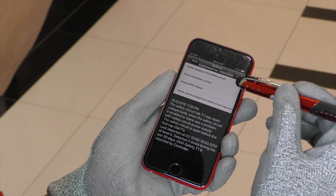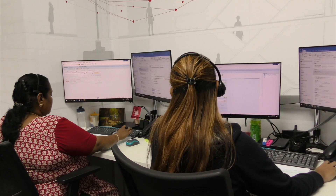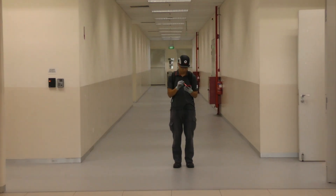When anomalies are detected, the information is simultaneously communicated to the Schindler Technical Operations Centre, to the Customer Service Agents, to our field technicians, as well as to our customers.